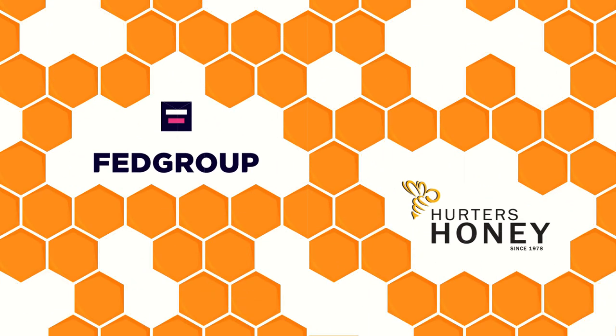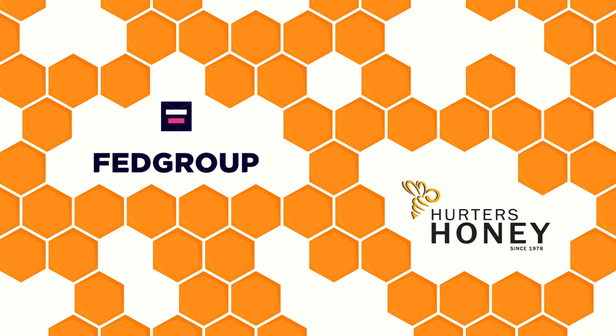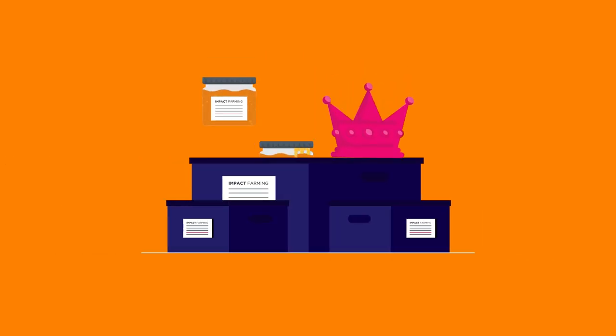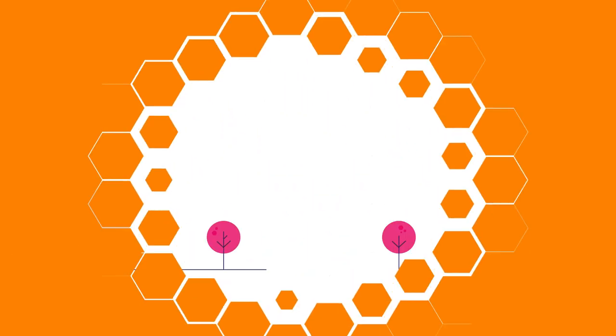FedGroup has partnered with Hertha's Honey to ensure that hives are well-maintained and ethically farmed, with minimal exposure to pesticides. Farmers ensure the health of the queen bee and that enough honey is left for the hive after each harvest.